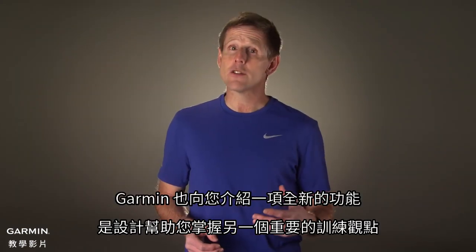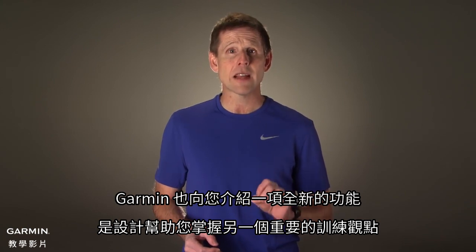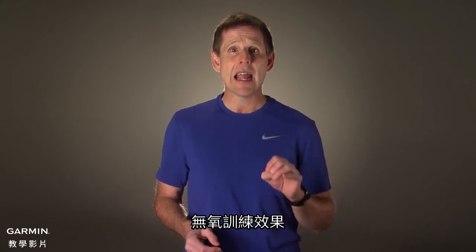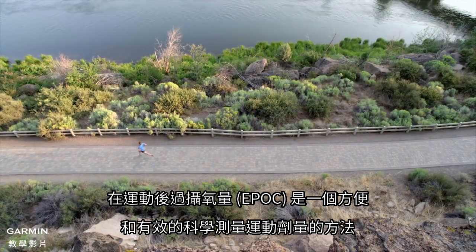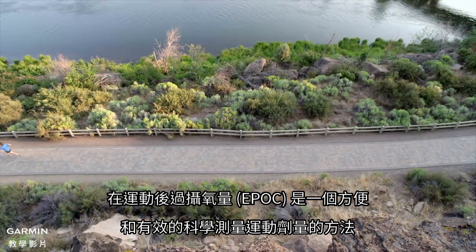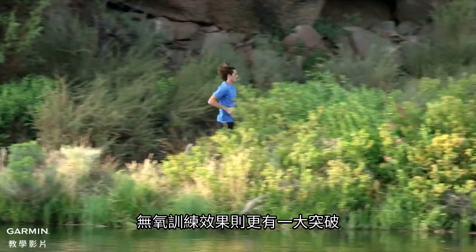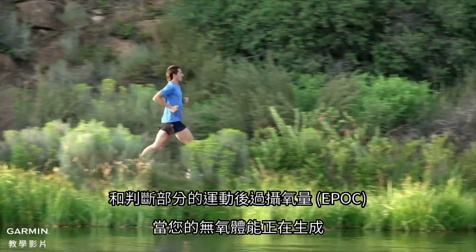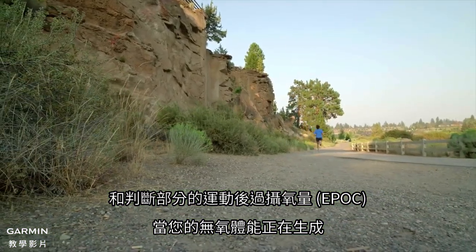Garmin is also introducing a brand new feature designed to help you assess another important aspect of your training: anaerobic training effect. While EPOC is a convenient and scientifically valid way to measure exercise dose, the anaerobic training effect takes this one step further and determines that portion of EPOC resulting from when your anaerobic energy production systems are engaged.